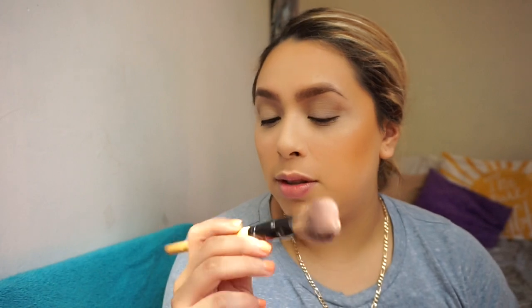We're just going to bronze the face — not really defining or anything, not contouring. For blush, I'm going to use this NYX Blush in Dusty Rose. It's kind of like a mauve color — so cute. I'm using this Allure brush and just adding a little bit of color.